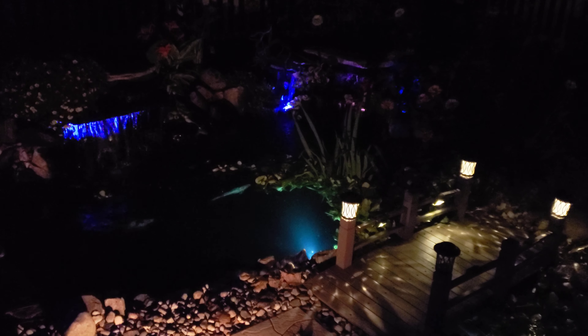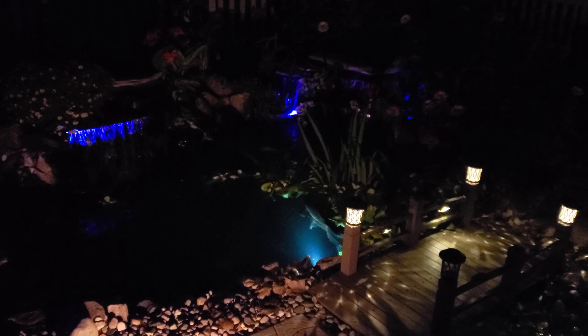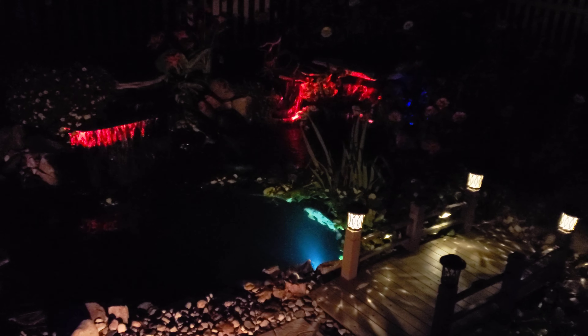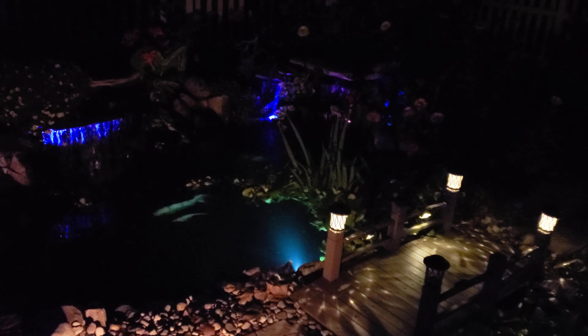I've done some previous videos about the capabilities of these lights that can really come in handy to keep predators away from your pond, because a lot of these nocturnal predators don't like these blinking lights. You can just push a button and get all kinds of different patterns and different looks to your pond.